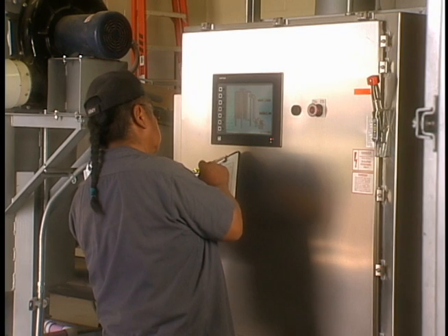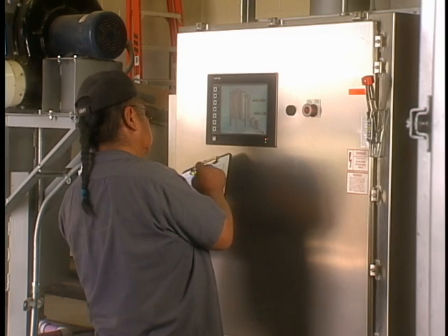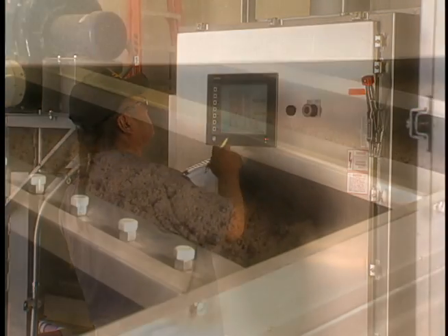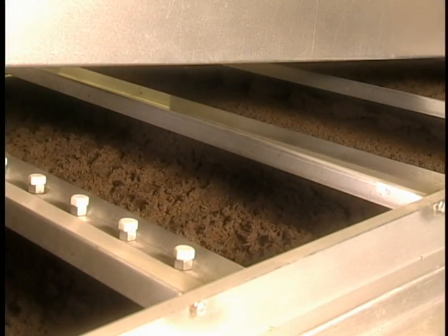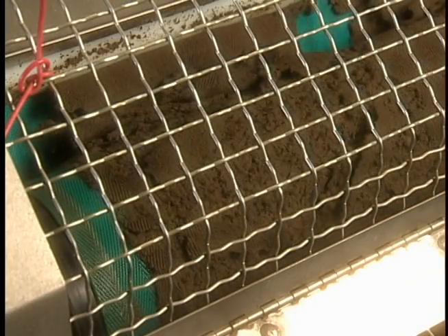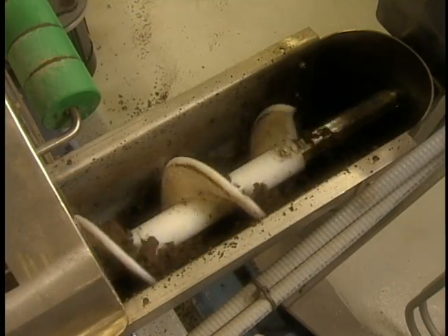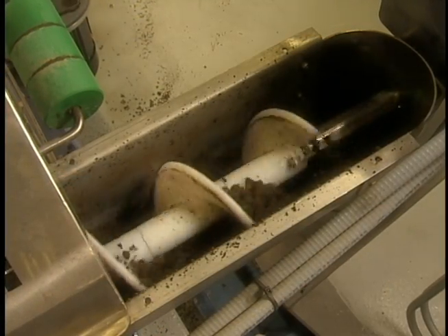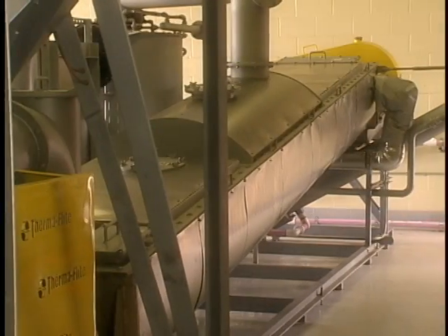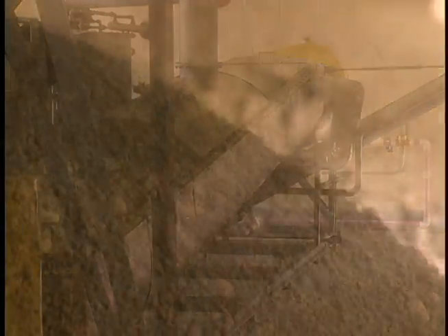The cost of operating a bioscrew dryer is typically less than tipping fees and transportation to the landfill. This process removes from the landfill the sewage sludge that normally is going there today, makes a product completely automatically that is very low cost to the city, saving money and removing this waste, producing instead a resource.